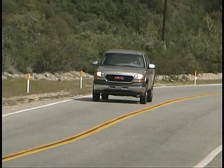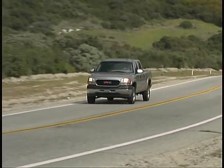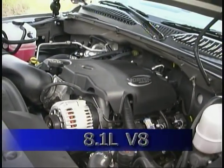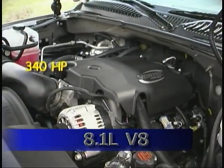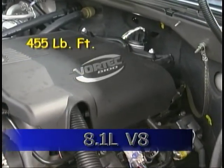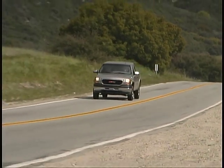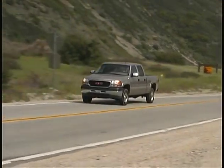We also sampled a two-wheel drive 2500 Series crew cab model equipped with a new 8.1-liter gasoline-fed V8. The 8.1-liter delivered its 340 horsepower and 455 pound-feet of torque smoothly and quietly through the same Allison automatic found in our 3500. Our gas mileage worked out to about 12 miles per gallon, and the ride and handling of the two-wheel drive 2500 were also excellent for a heavy-duty pickup.